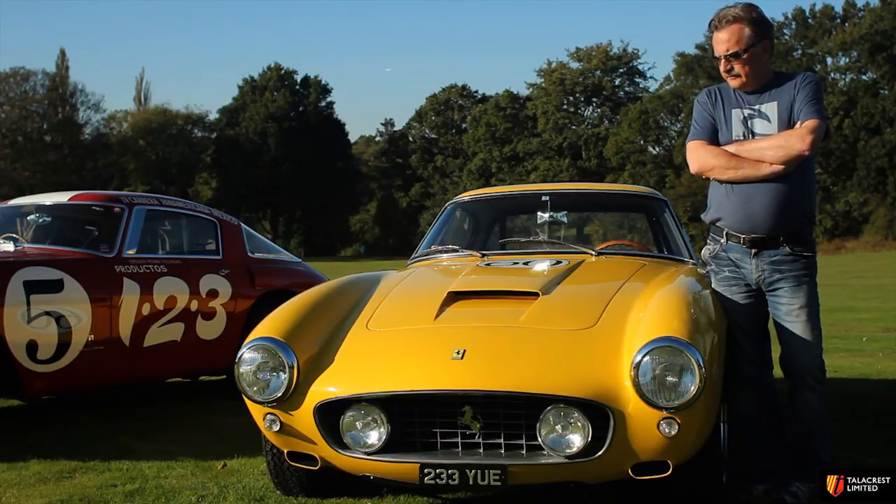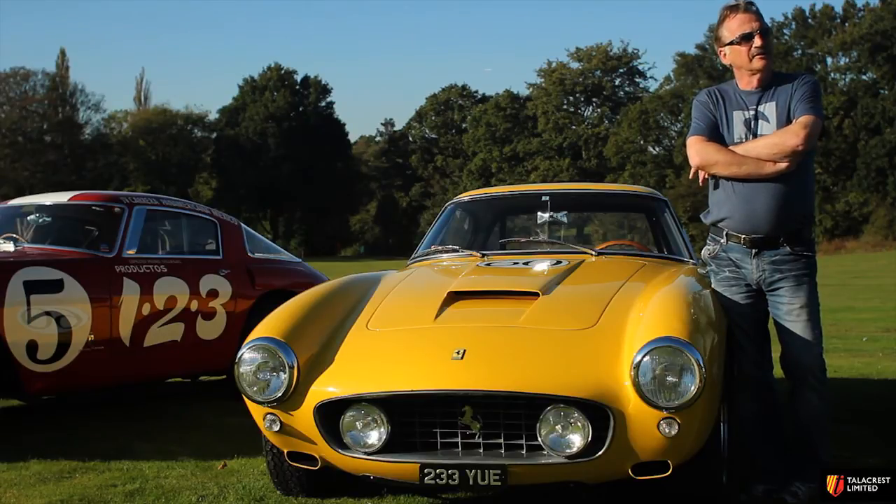The owner bought this car from me less than eight months ago, and already I would pay more than I sold the car to him.